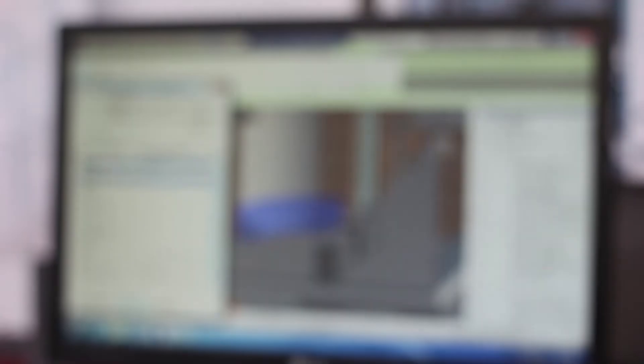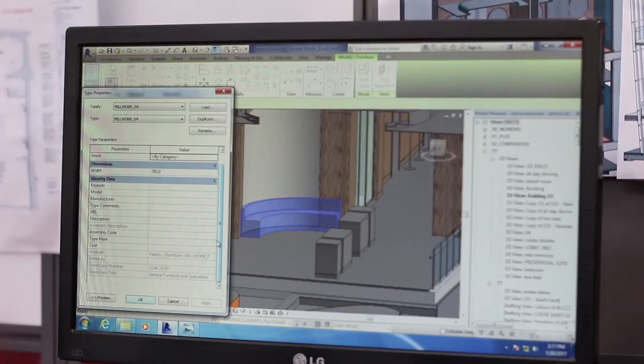We work with world-renowned architects and designers and the projects that we carry out are spread across the globe. For example, we are working in the US, Mexico, Europe, Middle East, Russia, China, Japan, Australia and of course India.